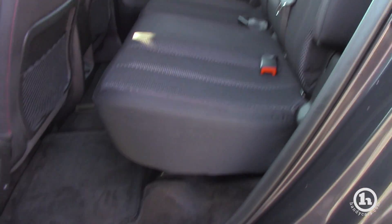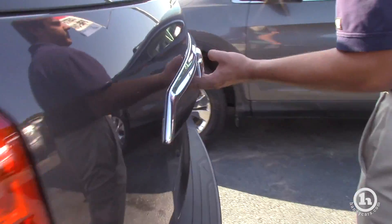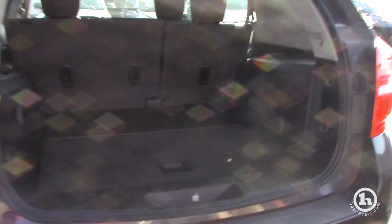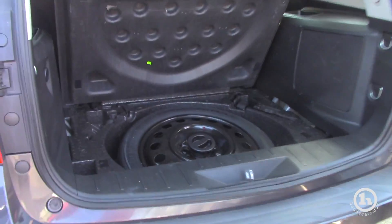There's also some playing room in the back there too — I have the seat pretty far back. And then we'll come back here to the tailgate — plenty of room back there as well. Your spare tire is right underneath there with some storage compartments right on the side.